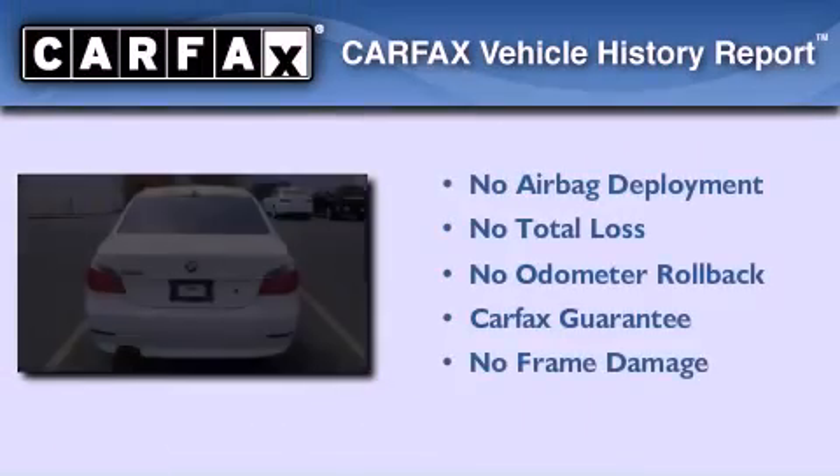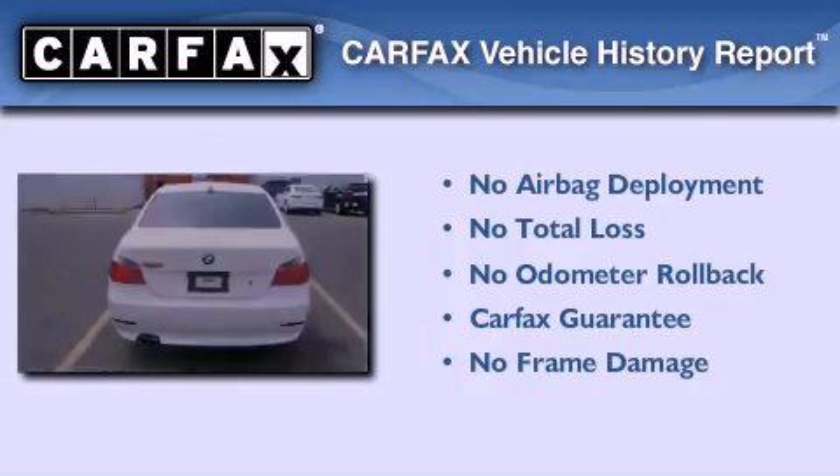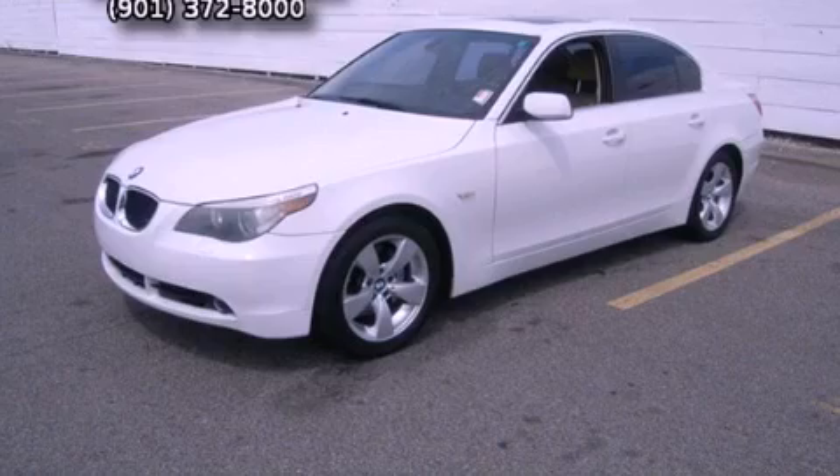Not to mention that this BMW qualifies for the Carfax Buy Back Guarantee. Contact us today to arrange your test drive.